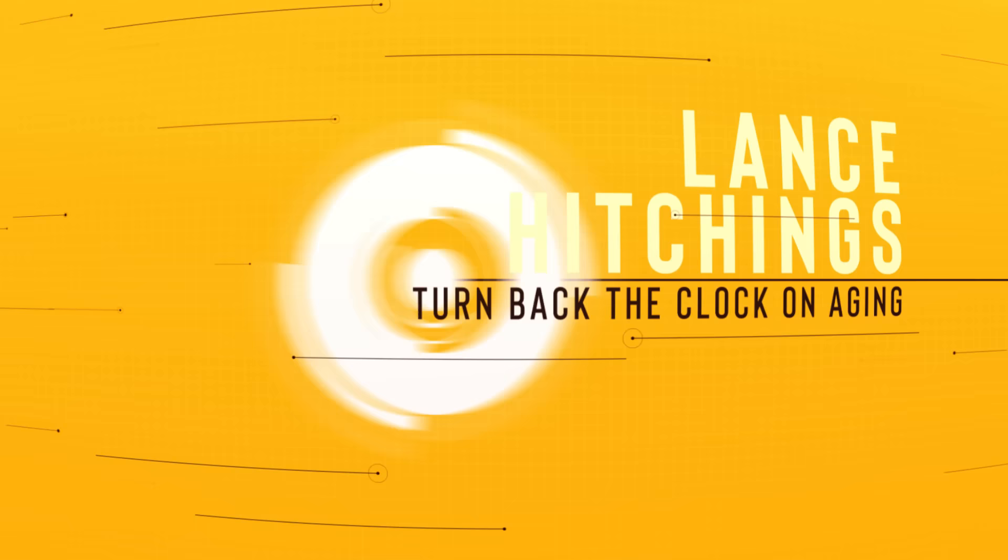I'm Lance Hitchens, and if you enjoy this type of content, then please subscribe to my channel, hit the like button, and leave a comment below. Today we're going to take a look at bremelanotide, PT-141, one of the best drugs for erectile dysfunction that I'll bet you've never heard of.